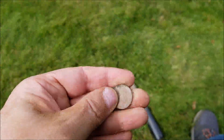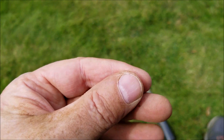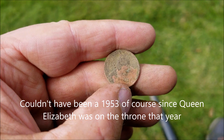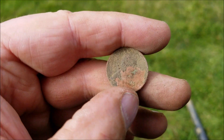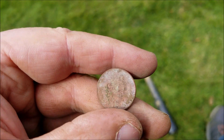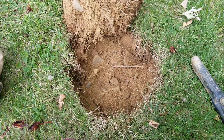I just dug a Wheatie — 1957. First Wheatie of the day. And over there I dug a King George VI Canadian penny, which was a 1953. So getting some older coins here. But I'm having fun. Tons of modern coins, one right after the other — it's kind of ridiculous. I think this hill might have been used for tobogganing or something, because there's just a lot of lost modern coins and a few older ones.